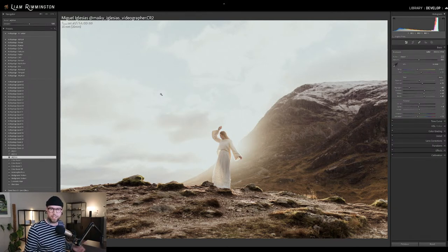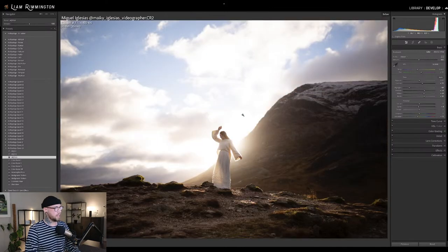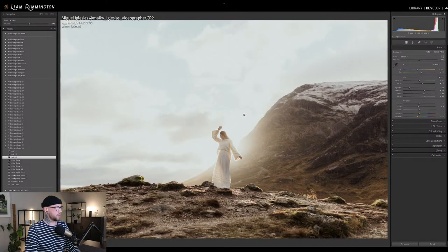Maybe increasing it by about 20 has worked really well and just added a little bit more of a punchy look to the edit. But for this, I'm happy with the default. This is the unedited, and this is with AQ-23-3.